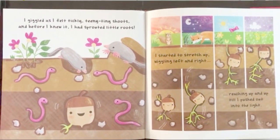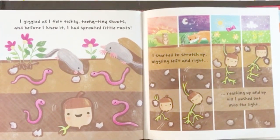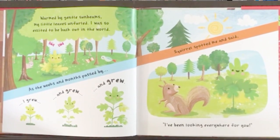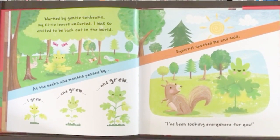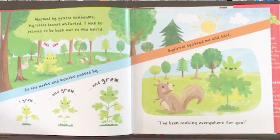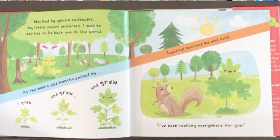I started to stretch up, wiggling left and right, reaching up and up till I pushed out into the light. Warmed by gentle sunbeams my little leaves unfurled — I was so excited to be back out in the world. As the weeks and months passed by I grew and grew and grew.